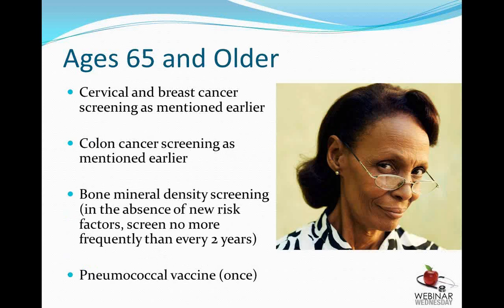Ages 65 and older should continue their annual well-woman exams. If they have a history of normal pap smears, pap smear screening no longer needs to be done. Appropriate colon cancer screening continues as previously mentioned, along with bone density testing to screen for osteoporosis. If there are no risk factors, the recommendation is to have bone density testing done at age 65, repeated no more frequently than every two years. If someone is not on hormone replacement therapy, we ensure they're taking calcium with vitamin D and doing weight-bearing exercises. A one-time pneumonia vaccine is also recommended in this age group.